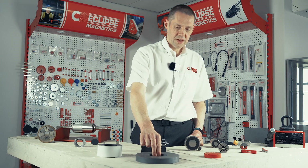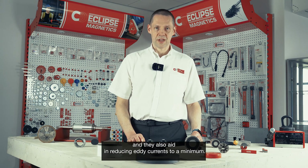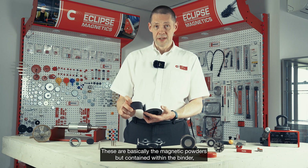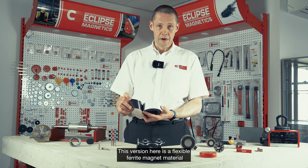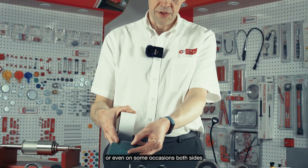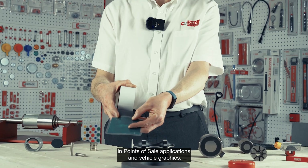In terms of general applications, ferrite magnets are really useful in generators and motor applications where they need high performance, high resistance to demagnetization, and eddy currents reduced to a minimum. We then come to the bonded and flexible magnets. These are basically magnetic powders contained within a binder, usually a rubber or plastic. This version here is a flexible ferrite magnetic material, and you can make these with multiple pole patterns — many poles on one side or even on both sides — and the magnetization pattern is created during manufacture. This makes them really good for point-of-sale applications and vehicle graphics.